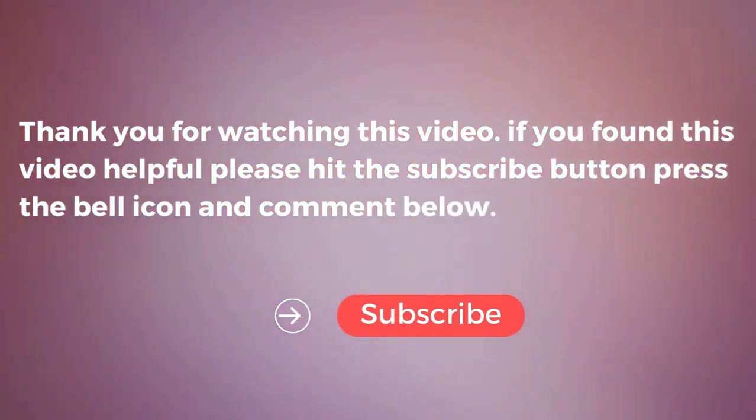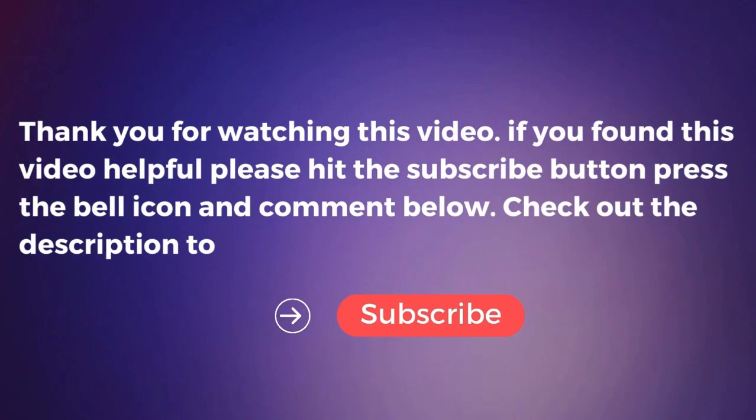Press the bell icon and comment below. Check out the description to find the product links.